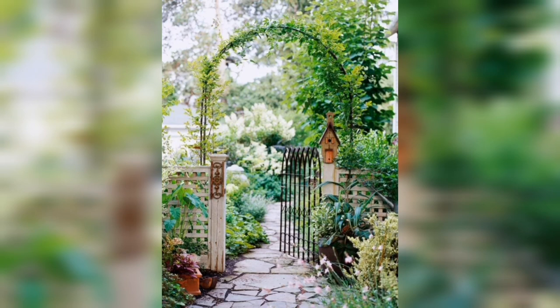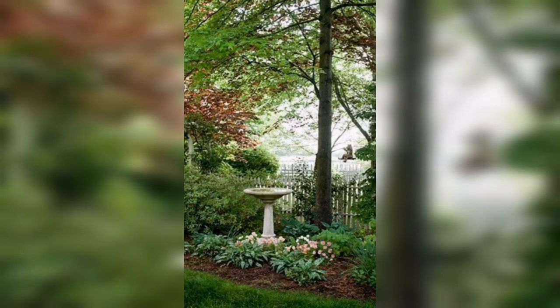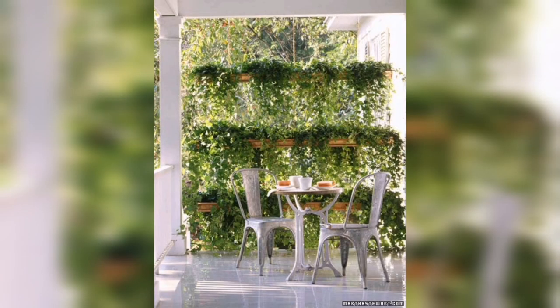Hey guys, welcome back to another video of my YouTube channel Gardening Pro DIY. In this captivating video, I will share with you a simple and beautiful visual art collection for simple garden ideas. Consider hitting the like button and subscribe to my channel for daily updates.